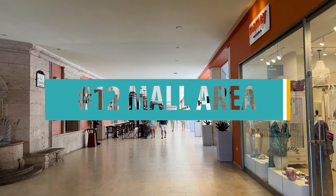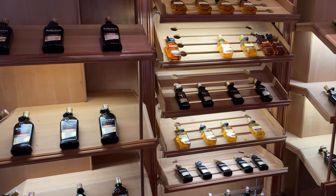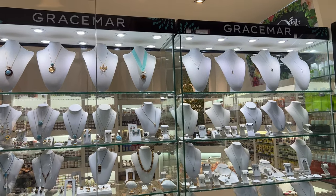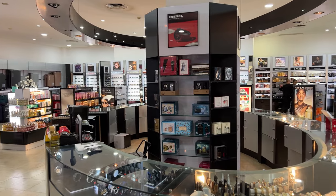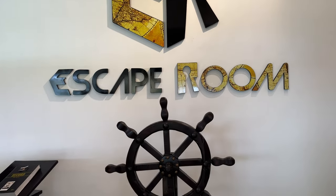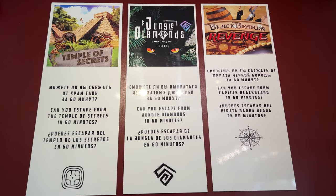Number 12: the mall area. This area has many small shops for souvenirs, cigars, rum, clothing, and more. Many resorts have shopping areas, but this one was massive. You'll also find an escape room open from 10am until midnight, where you can choose from three different games for $30 per person.